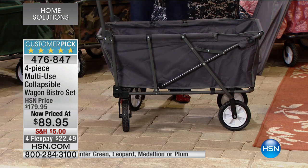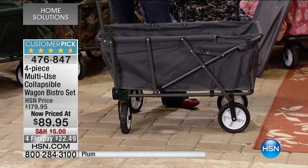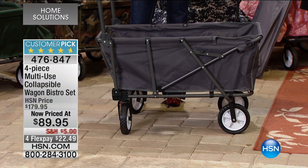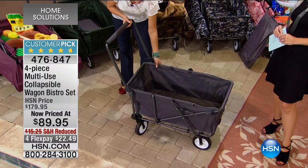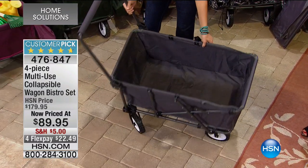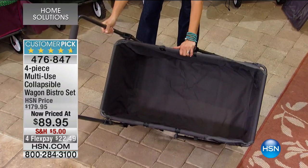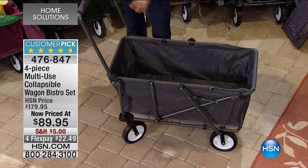You hit the nail on the head. This is that utility wagon we have all grown to love. I'm a mom with four boys — we've got baseball, soccer, and we always seem to have a bunch of stuff. I love that this has a much larger capacity than most wagons I've ever seen.